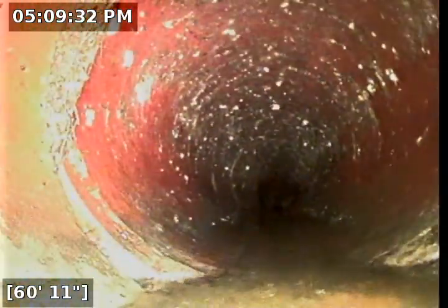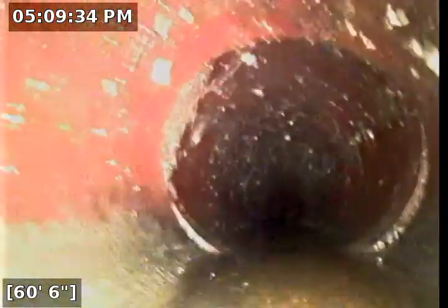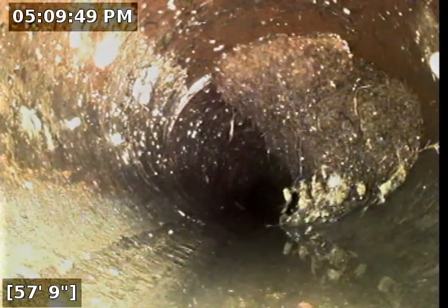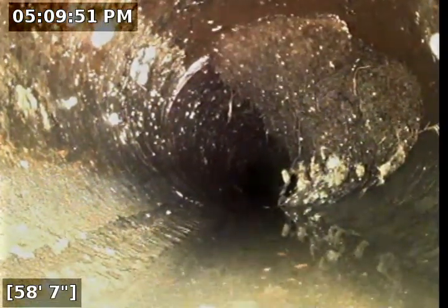There's a little bit on the ceiling of this pipe, a little bit of roots coming through. Debris right here at 59 feet — we've got some more roots hugging the side of it. Looks like we bored through. We've got maybe a 40% blockage at most right there on that joint.